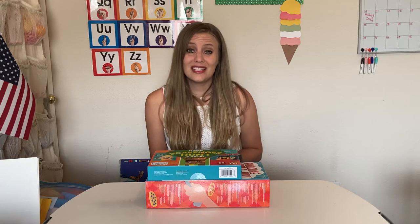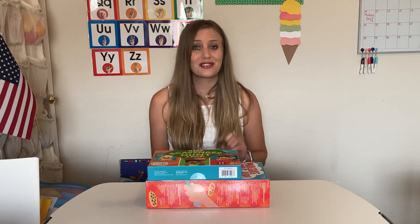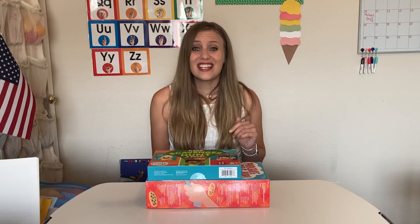Tell me in the comments what are some of your favorite games or activities that you've purchased to do with your kids. If you liked this video, don't forget to like it and subscribe to the channel. Check out all the other videos on my channel where I share a lot of fun art projects and activity ideas you can do with your preschoolers or kindergartners in the classroom or at home.